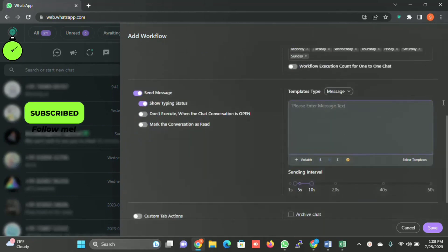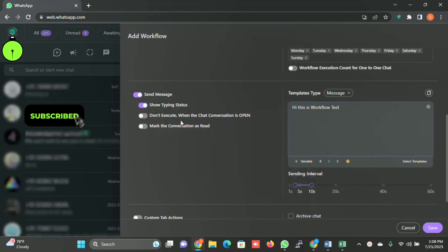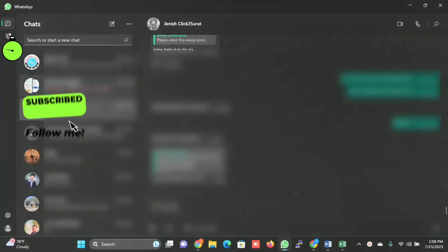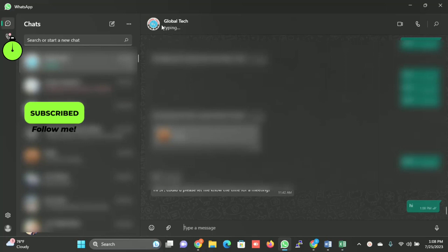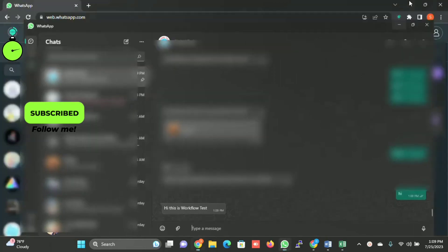I'll disable the execution count and simply click on message only and write the reply: 'This is workflow test.' You can select the interval and configure settings such as showing a typing status during a delay. I'll click on Save. Now let me test the message — I'll type 'Hi'. You can see the typing indicator, and after the time delay specified, it will send the message: 'This is workflow test.' This is how it works.